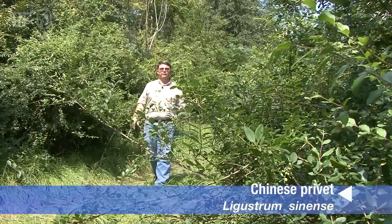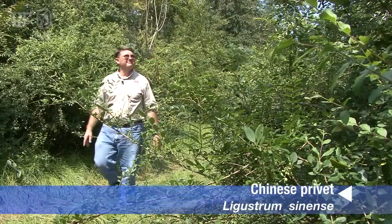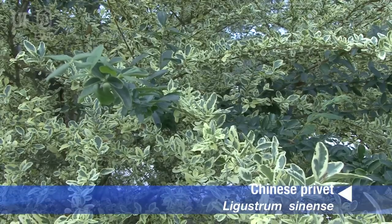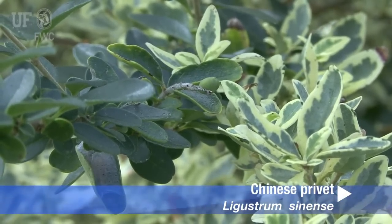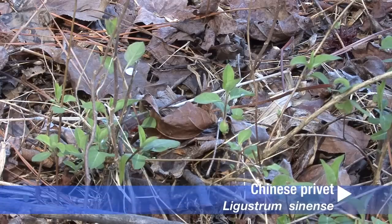Chinese privet grows in very dense thickets and can get up to 12 feet tall. A variegated form is cultivated that is not known to produce viable seed, but it will propagate vegetatively. You'll see many runners and rhizomes sprouting from the ground, and it's common to see this in our yards.